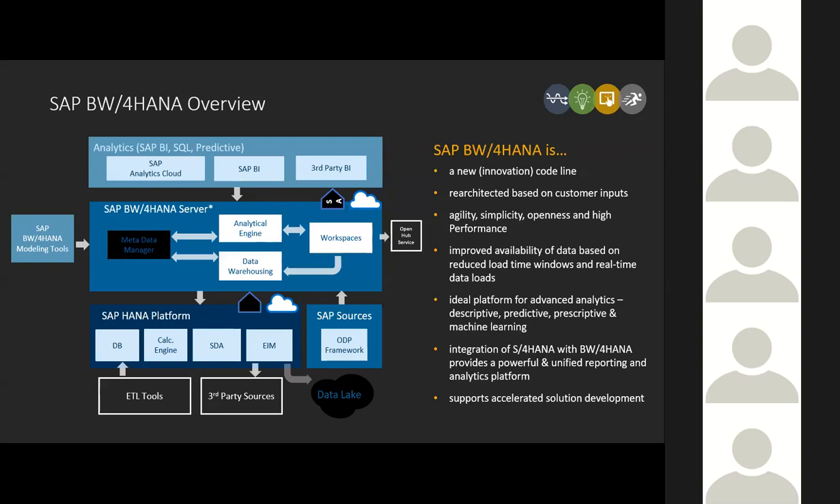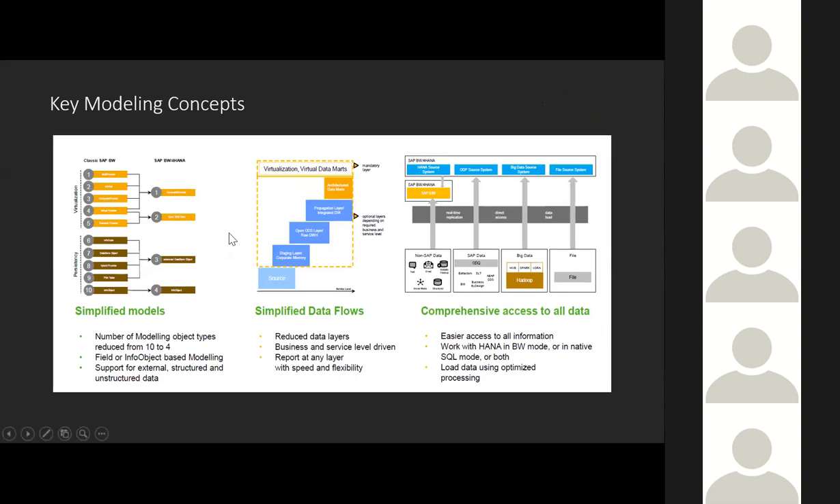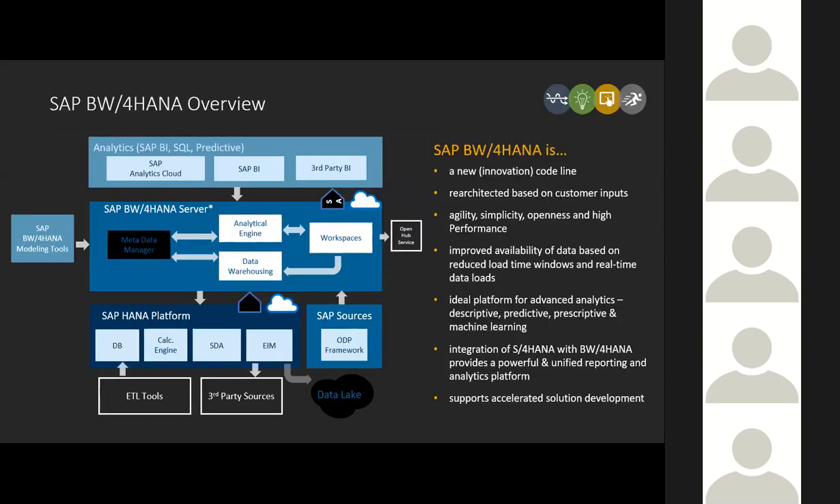With that, I'm going to take over the BW4HANA overview. I heard a couple of great presentations just coming off Sapphire last week from one customer and some other participants about this topic of agile. Any folks on the phone who were at Sapphire last week, it pretty much echoes what was summarized here on the agility side.